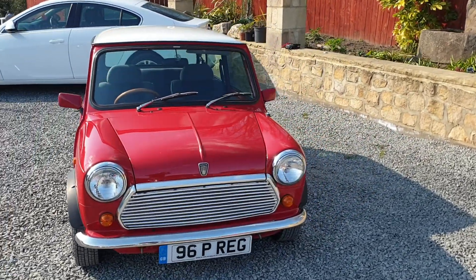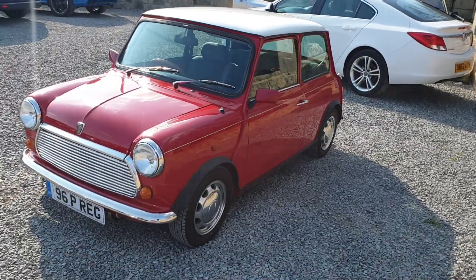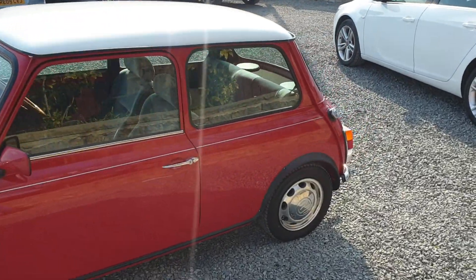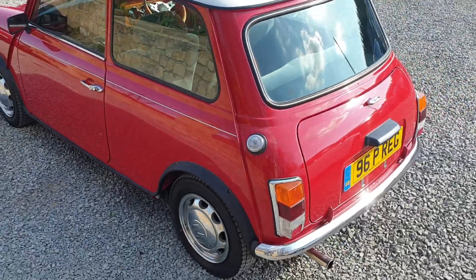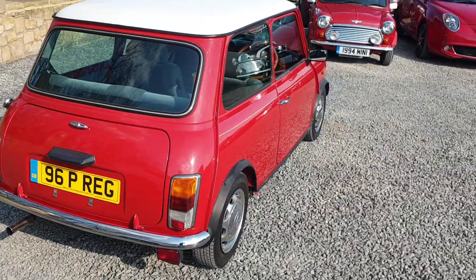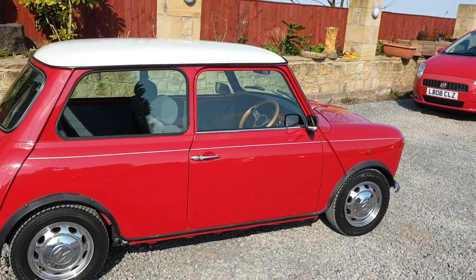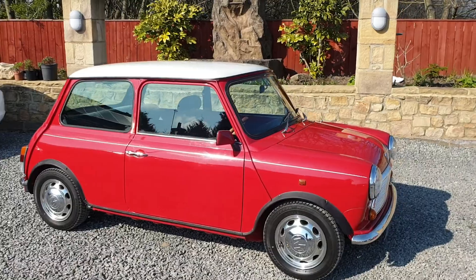This lovely Mini will come fully UK registered with 12 months MOT and service. Part exchange is available. Check out our online showroom to view all our Mini stock — we have lots of lovely Minis in brilliant condition. For any further questions, please contact the number on the ad or send us an eBay question and we'll be happy to help.